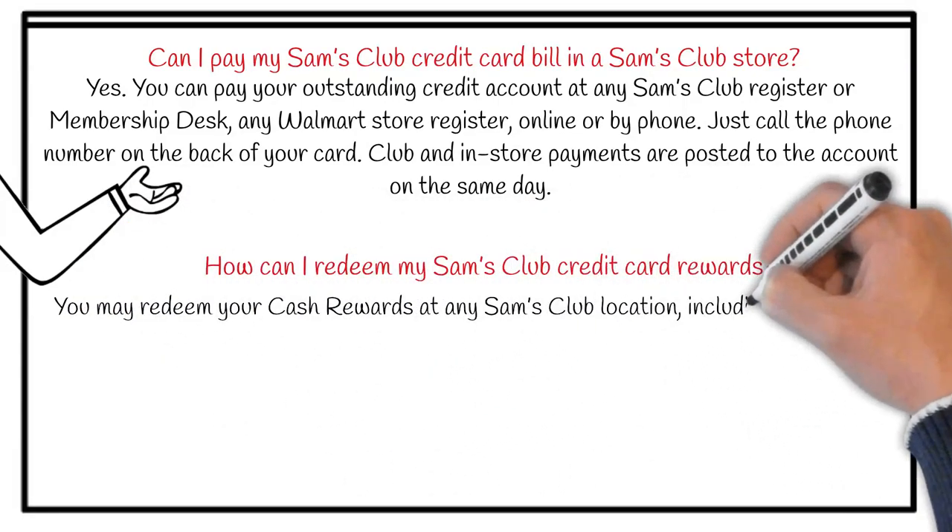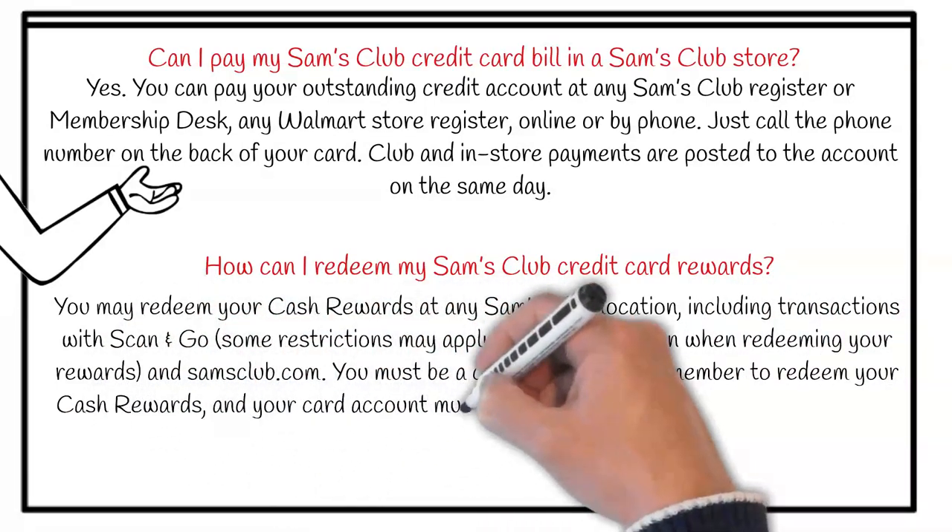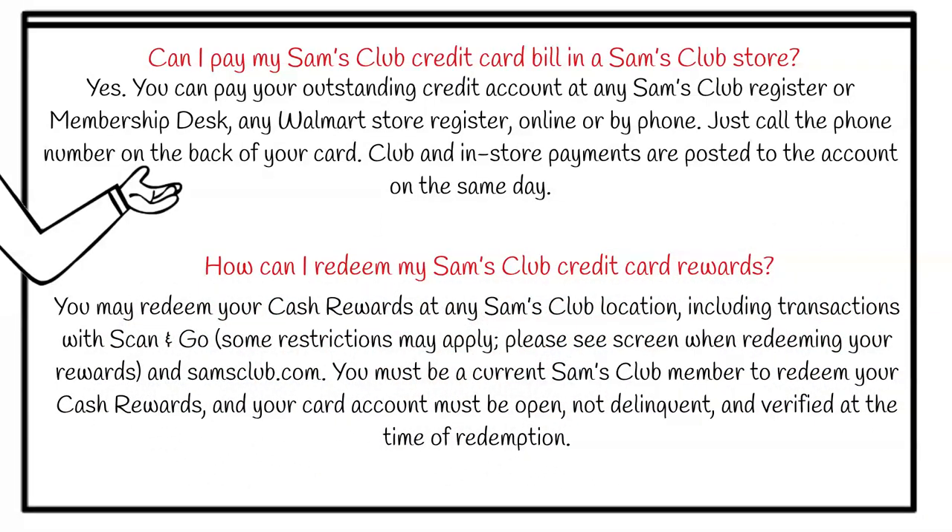Sam's Club allows you to redeem your cash rewards at any club location, including transactions with Scan and Go. Now there are some restrictions, so make sure you do familiarize yourself with them.